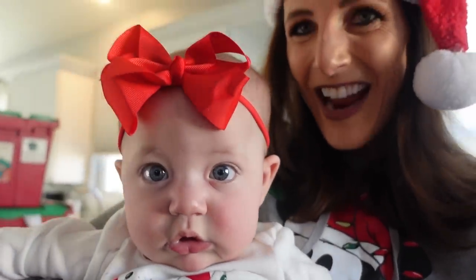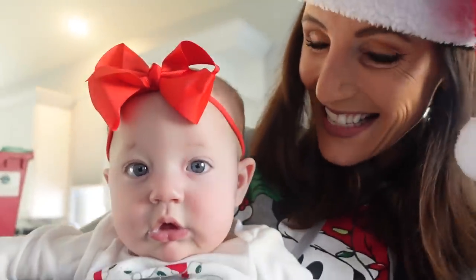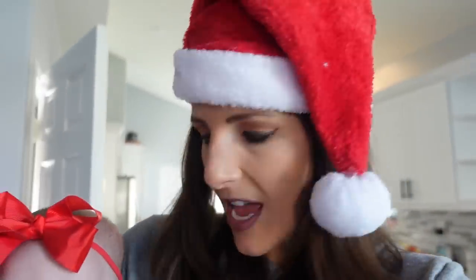Look who's in her first Christmas costume — Christmas outfit. She looked at me when I went to go get her from her nap, like, what is on your head?